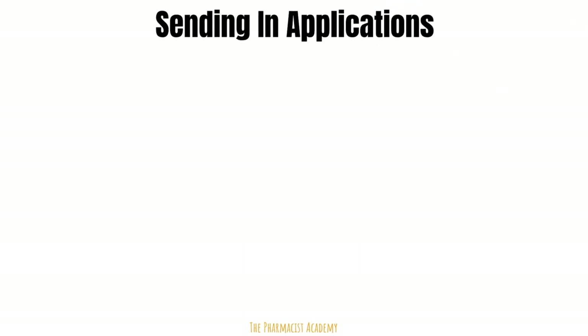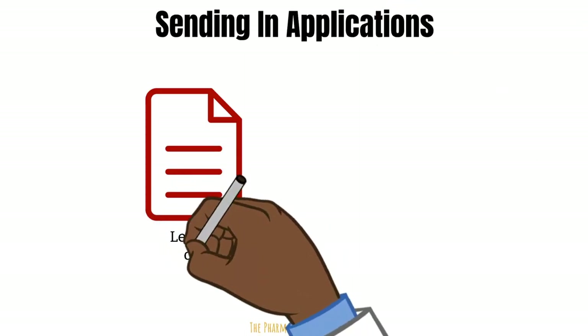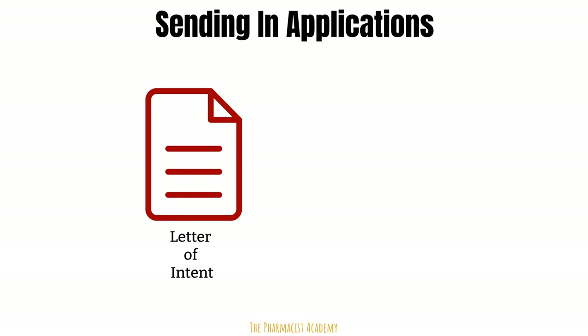So you know which residencies you want to apply to — now it's time to send in the applications. There are two documents you must focus on. First is the letter of intent. Assuming you have a competitive GPA and your CV and recommendation letters are above average, the letter of intent will determine whether or not you will get an interview. Make sure the letter of intent is institution specific. Do not write a general letter of intent and send it to multiple institutions — this tells the reviewer you don't know much about their institution and didn't do your research. It must be concise and easy to follow, and each paragraph should literally have an objective that needs to be addressed.